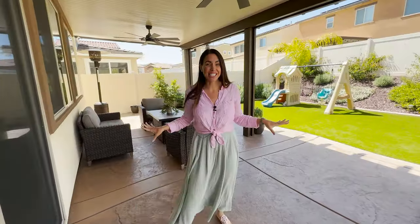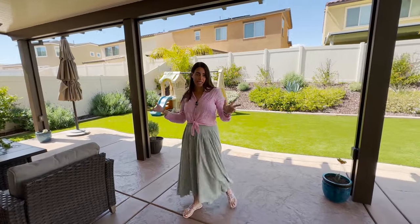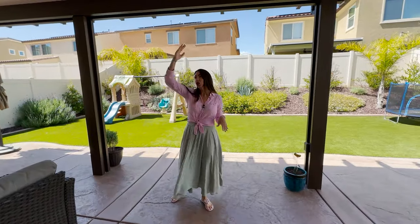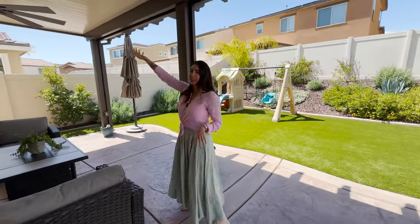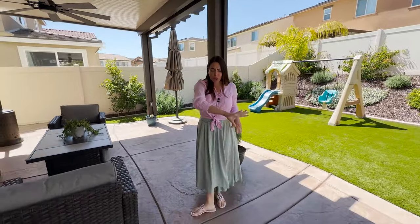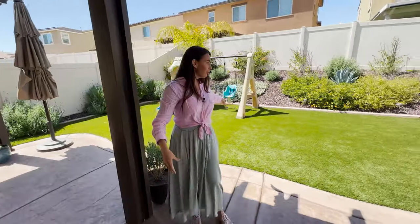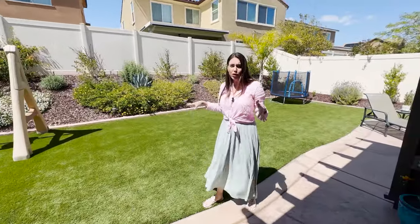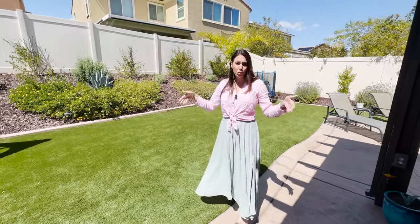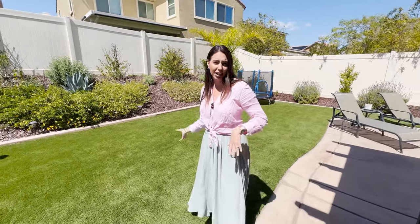Now this is an entertainer's yard — everything out here has been done within the last few years, so practically brand new. It's got a big, long, wide alumawood patio cover with ceiling fans out there for the hot days. Beautiful stamped concrete throughout the back and on both sides. You've got artificial turf out here, and it's a perfect yard — but if you wanted to put in a pool, this is a pool-size lot, so you could easily take out the turf and put a pool back here.